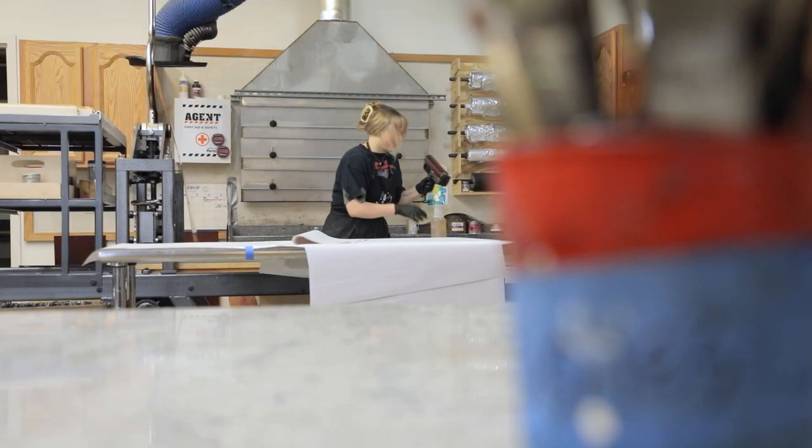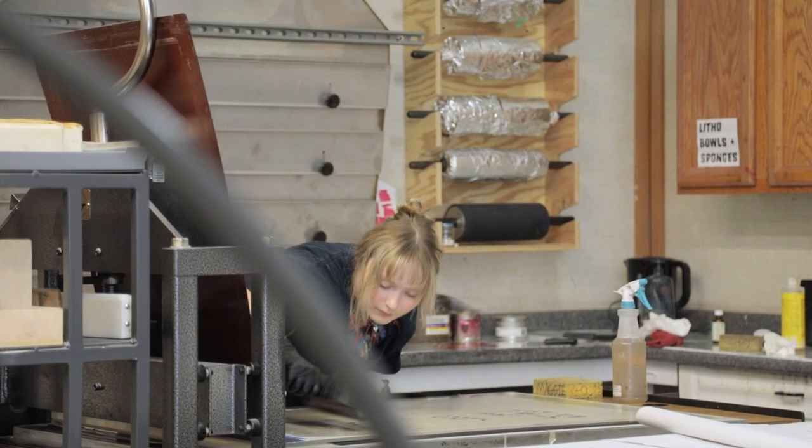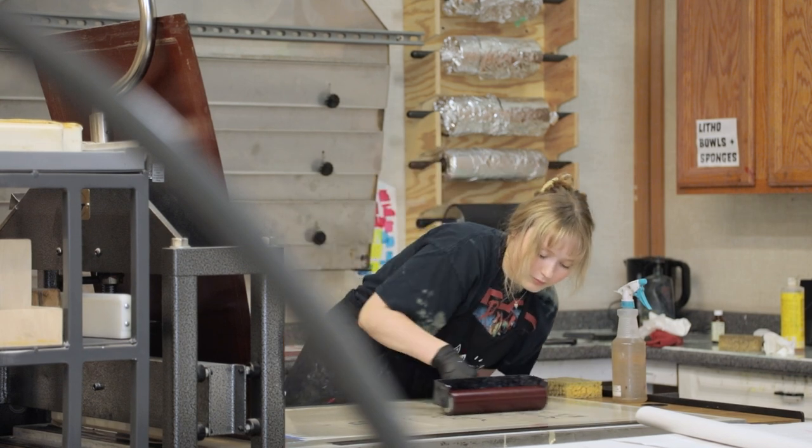I usually work digitally and then move into a type of printmaking process. There are many different types of lithography processes — you could go into stone lithography or polyester plate lithography.